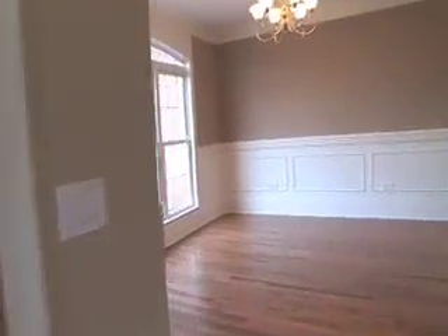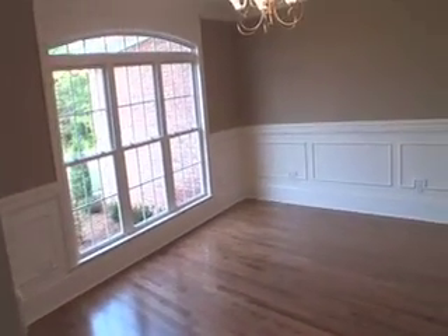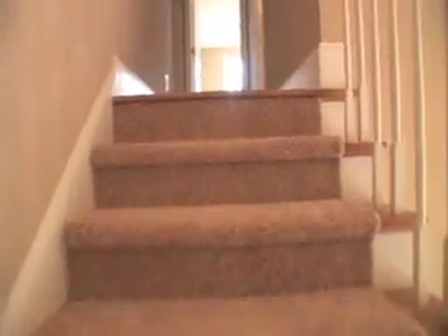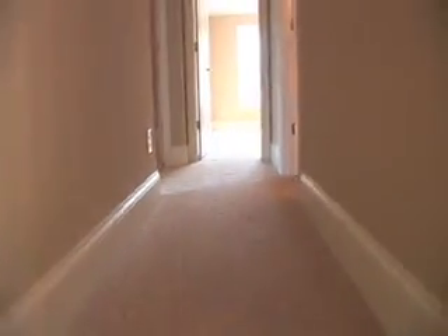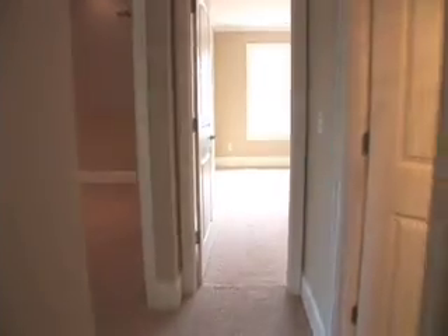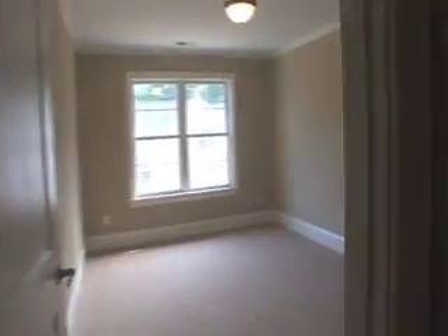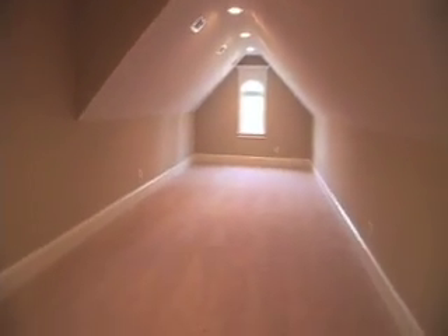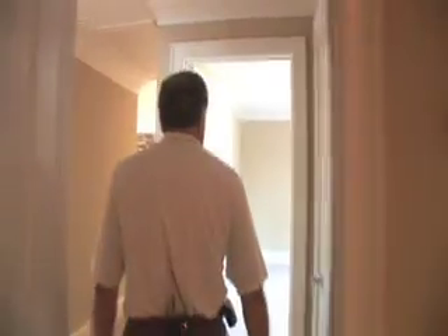And we go upstairs. You see the dining room here — it's very large, large enough for a big hutch and a great big table, plenty of room. And then upstairs we have two fairly large bedrooms and a bath. And then we have a big bonus room — this is above a three-car garage downstairs, so this is quite spacious. The bedrooms are also big upstairs.